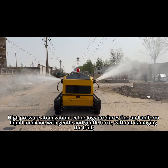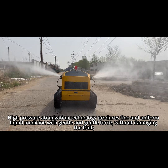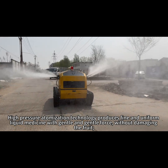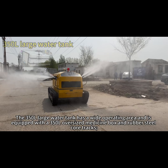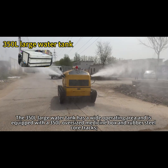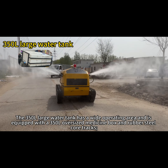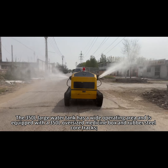High-pressure atomization technology produces fine and uniform liquid medicine with gentle force, without damaging the fruit. The 350-liter large water tank has a wide operating area and is equipped with a 350-liter oversized medicine box and rubber steel core tracks.